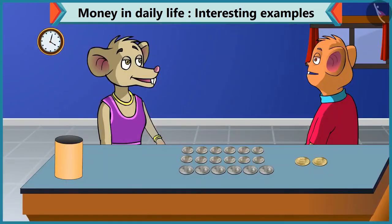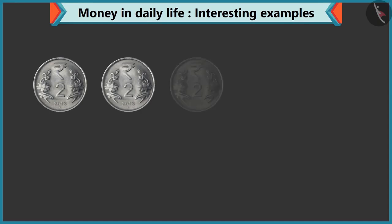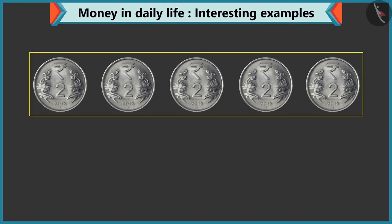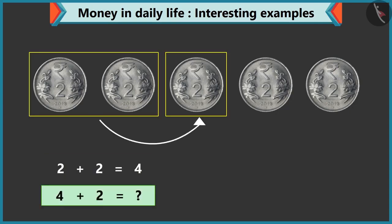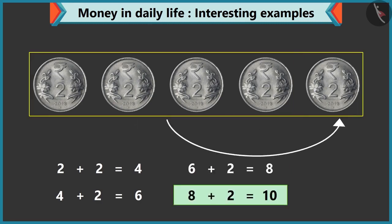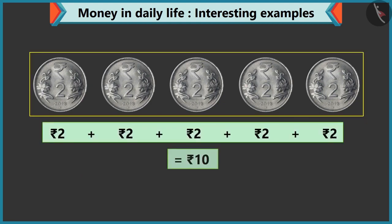You are right, Chi-Chi. Give me five coins of two rupees. Take this: one, two, three, four and five — five coins of two rupees. Look, Chi-Chi, adding two to two makes four. How much will you get by adding two to four? If we add two to four, we get six. Well done, Chi-Chi. Eight by adding two to six. Ten by adding two to eight.